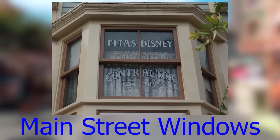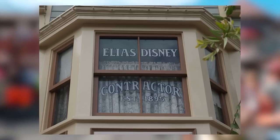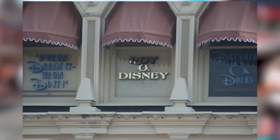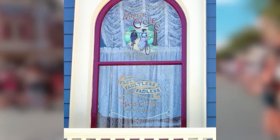The Main Street windows feature names of prominent people in Disney history — for example, Elias Disney (Walt and Roy Disney's father), Walt Disney, Roy Disney, and others such as Bob Gurr. Harold is the name of the animatronic Yeti on the Matterhorn Bobsleds ride. In January 2015, the ride went under refurbishment, and when it reopened in May of that same year, Harold was updated as well.